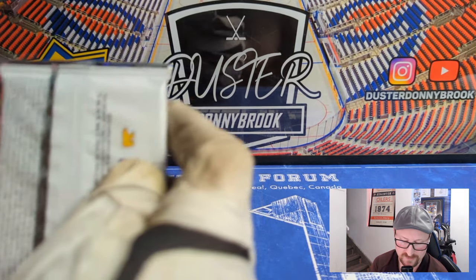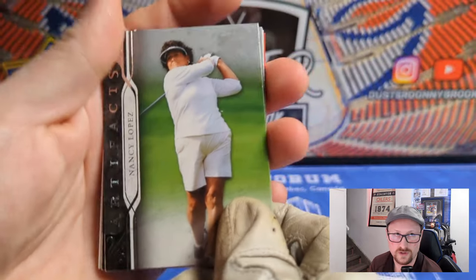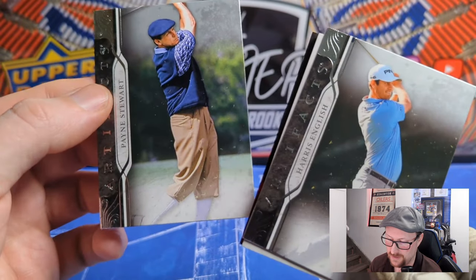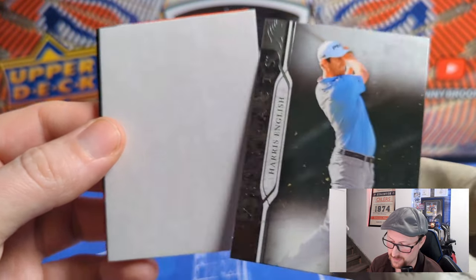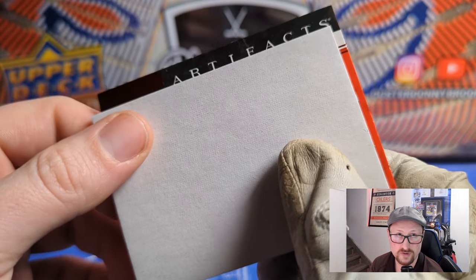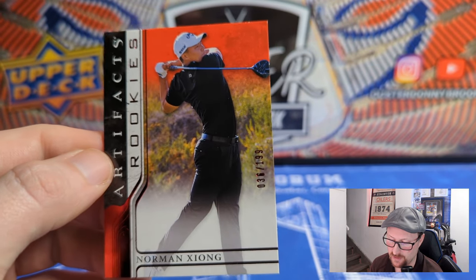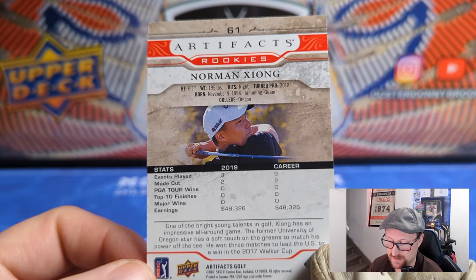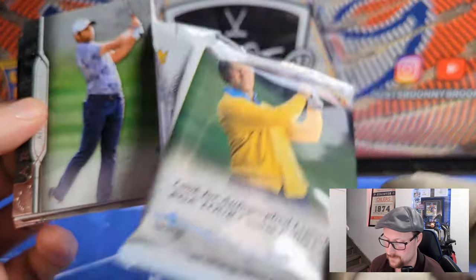I do like the base cards — I think they're nicer than at least this year's hockey Artifacts. One thing about Artifacts is the Photoshop background doesn't always work. We've got Nancy Lopez, one of the all-time female greats, and Harris English. Payne Stewart again — already getting dupes with a 50-card base set. And our first Artifacts rookie here — Norman Jong — number 36 of 199. Three events as of 2019, he made the cut twice and earned $48,000.